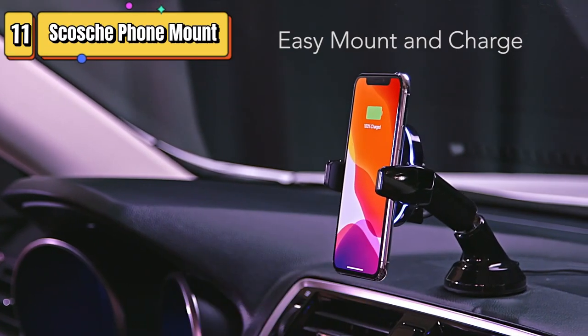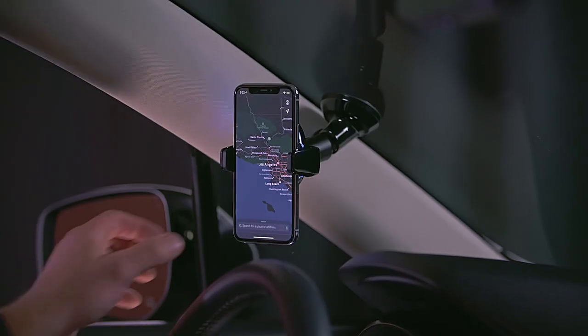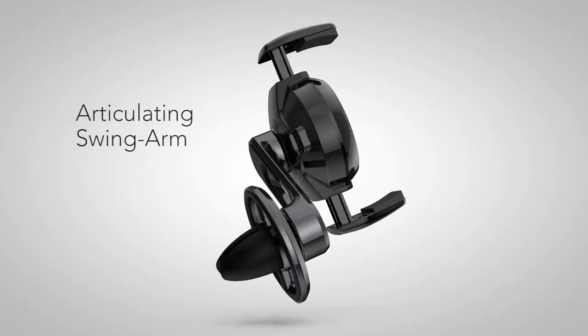Top 11 is a versatile car mount that securely holds and wirelessly charges your phone. It features a double pivot design for flexible positioning, universal compatibility, easy installation with a suction cup, and a sleek black design.